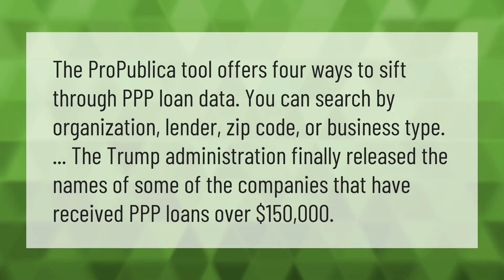The ProPublica tool offers four ways to sift through PPP loan data. You can search by organization, lender, zip code, or business type. The Trump administration finally released the names of some of the companies that have received PPP loans.